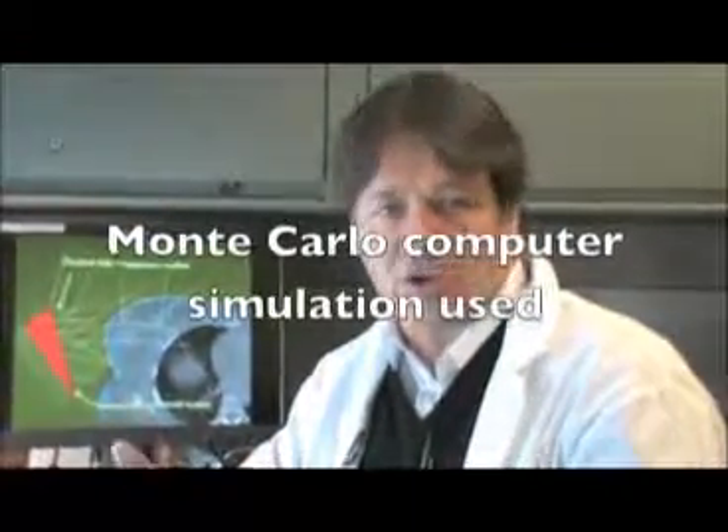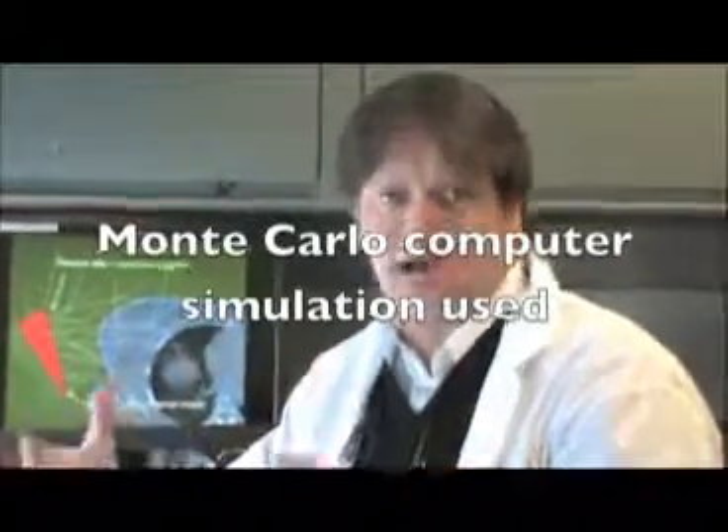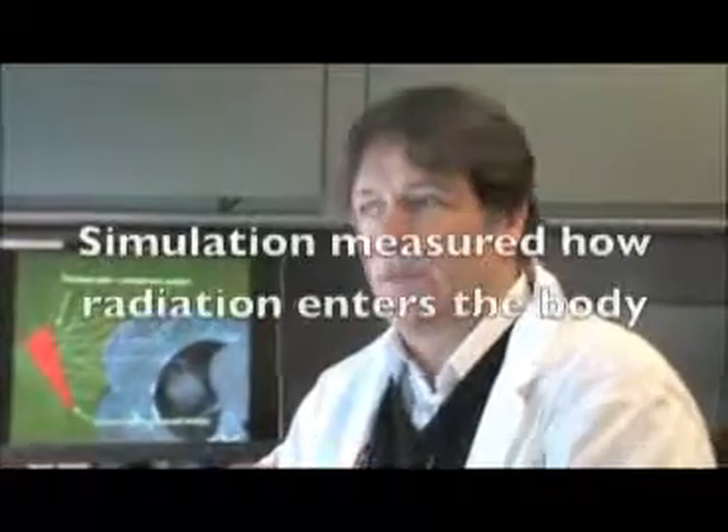We had a patient come in who had a CT scan that we use for planning, and we used those images with the Monte Carlo simulation. The purpose of the study is to release these numbers so patients can have a rationale to discuss with their doctors — they can ask what their technique will give them in terms of risk and overall body exposure to radiation.